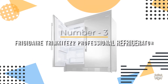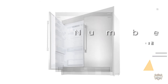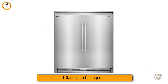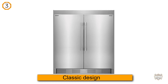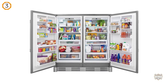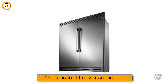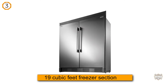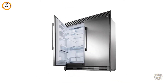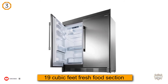Number three: Frigidaire Trimkite Z2 Professional refrigerator. This side-by-side refrigerator has a lot of space to store food and it has a classic design that allows it to fit in with the decor of most kitchens. It has 19 cubic feet of space in its fresh food section and 19 cubic feet of space in its freezer section.